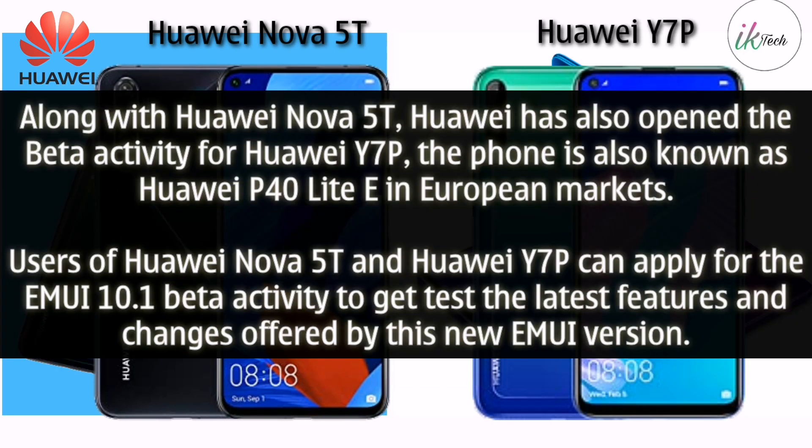Along with the Huawei Nova 5T, Huawei has also opened the beta activity for the Huawei Y7P — a phone also known as the Huawei P40 Lite E in European markets. Users of both the Nova 5T and Y7P can apply for the EMUI 10.1 beta activity to test the latest features.